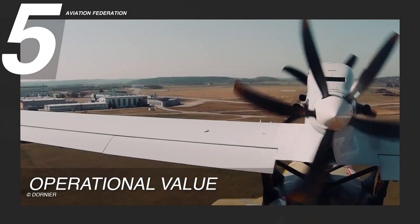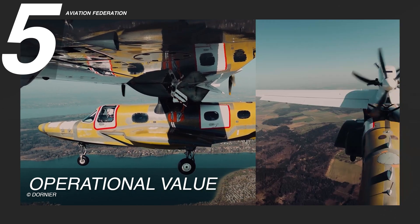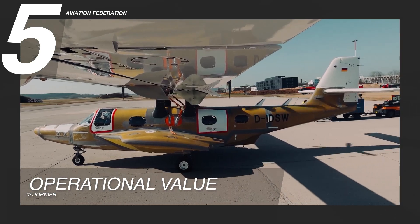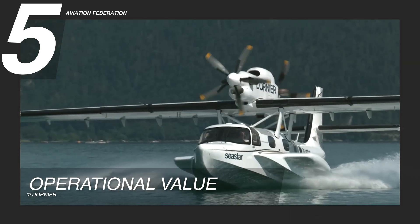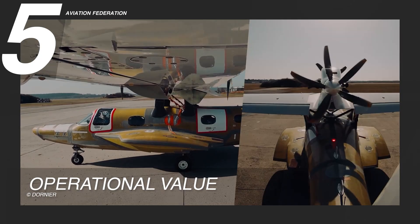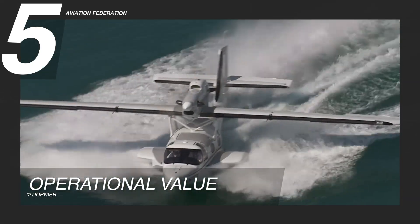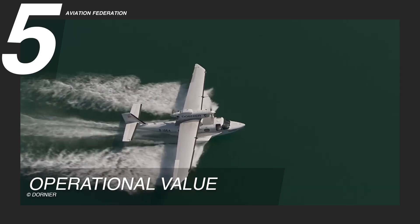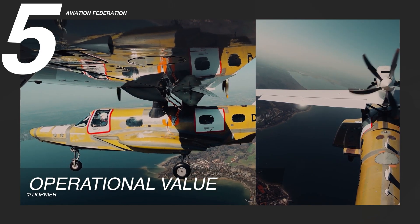The Sea Star's land-to-water capability eliminates the need for multiple aircraft or transport vehicles to cover both land and water routes. This dual functionality enables operators to streamline fleets and expand destination options without additional infrastructure investments. Whether flying to a remote airstrip or a coastal dock, the aircraft handles both environments with equal reliability, allowing operators to respond quickly to changing market demands while maintaining consistent service across diverse locations.